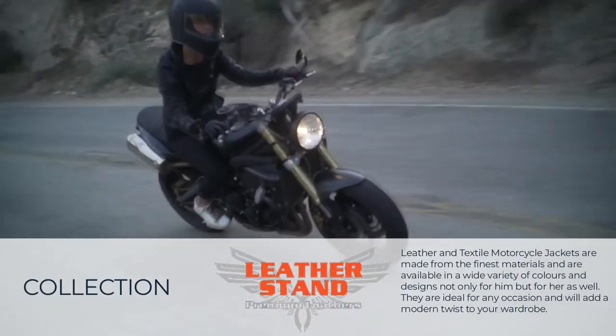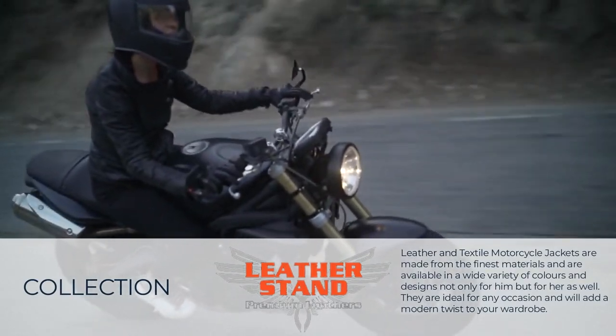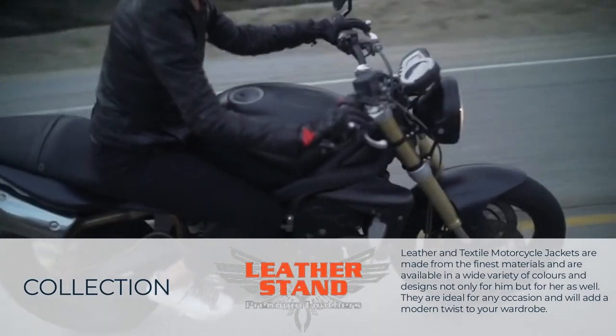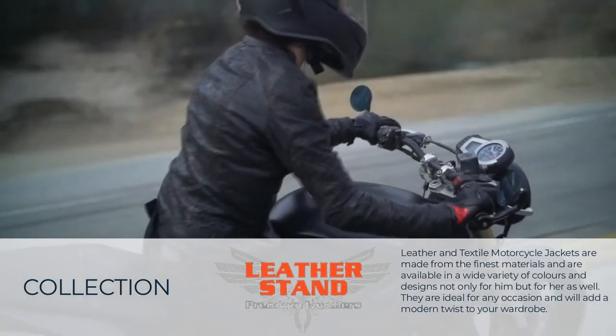Our leather and textile motorcycle jackets are made from the finest materials and are available in a wide variety of colors and designs, not only for him but for her as well. They are ideal for any occasion and will add a modern twist to your wardrobe.